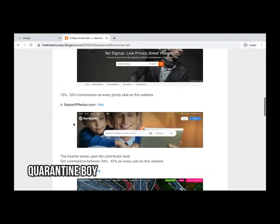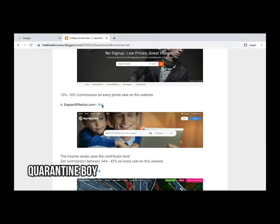The fourth website is depositphotos.com. The income varies upon the contributor level, and you get a commission between 34 to 42 percent on every sale on this website. That is a good commission amount. Let's check the link.